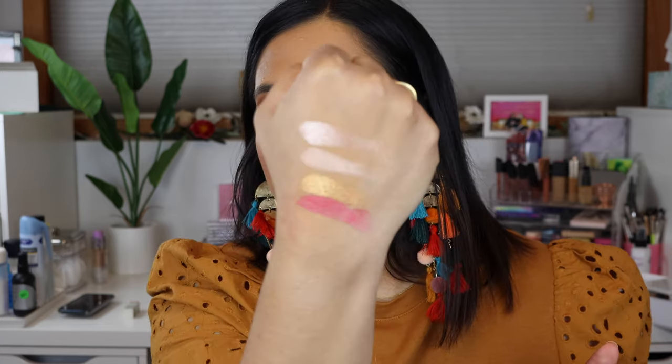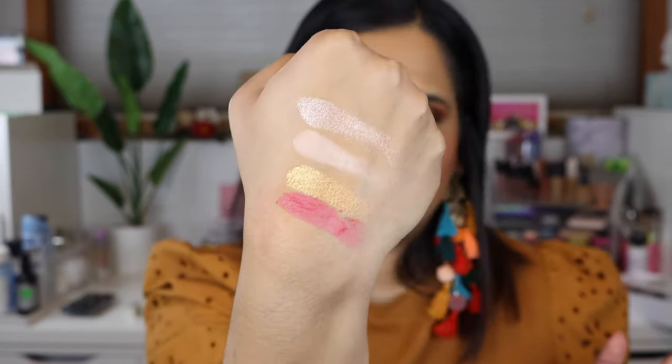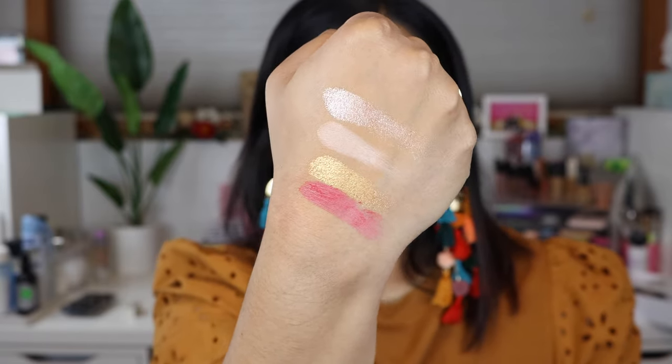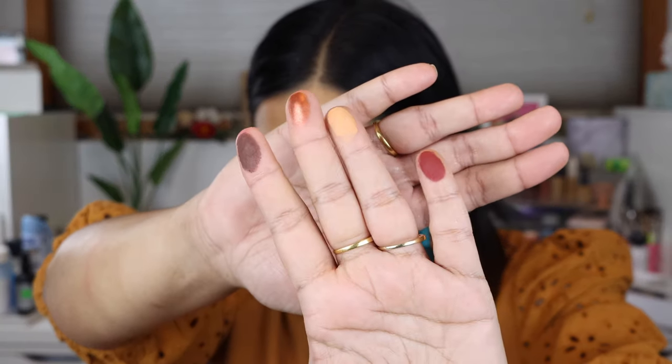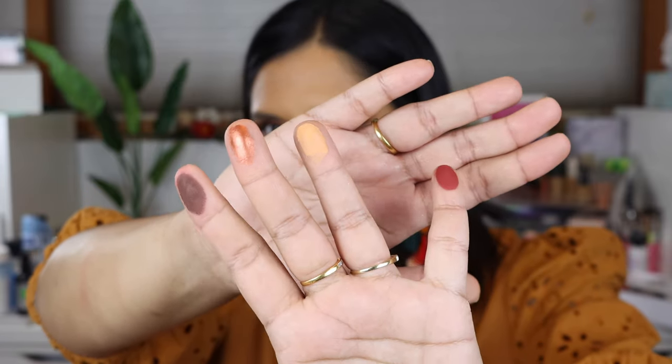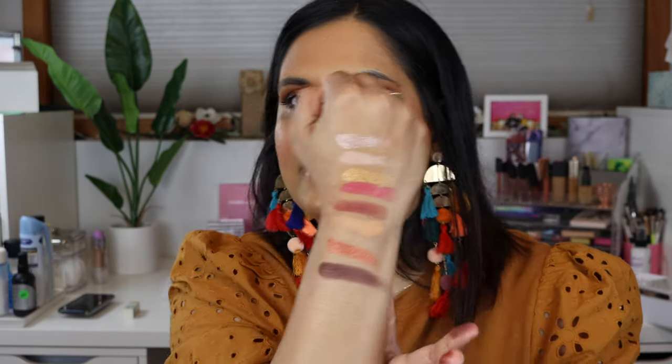Let's swatch this palette really quick. Here are the first four shades: Belle of the Ball, Veranda, Sunsprite, and Damask. Look at how metallic those first few shades are — they're swatching like they're wet. Here are the next four shades: Shakespeare, Apricot, High Society which is on my lid, and Bare Root which is on my outer corner.